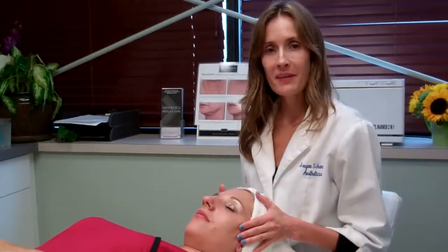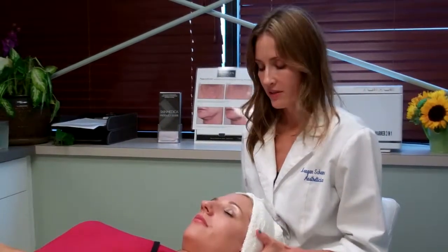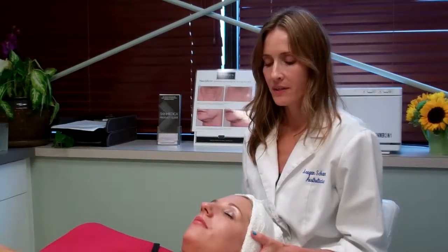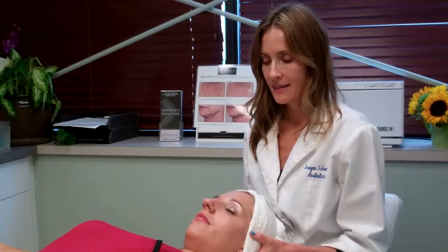I just completed a treatment on Christina and now I would apply medical grade products to re-nourish the skin. You really feel beautiful and radiant leaving, and I think you'll really notice the results immediately.